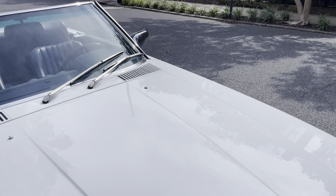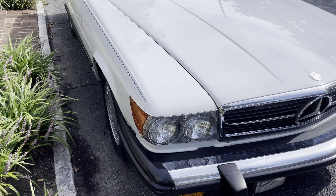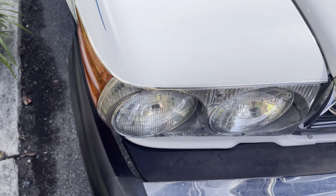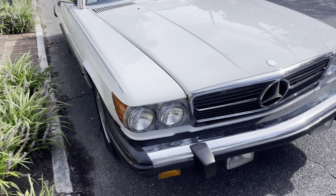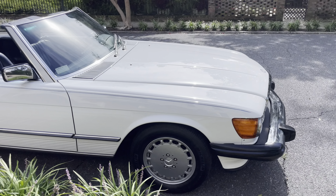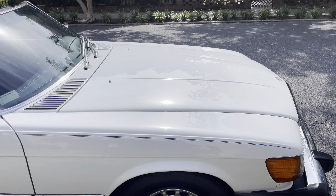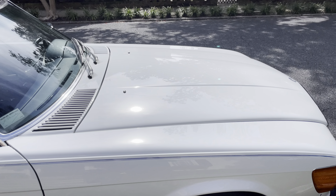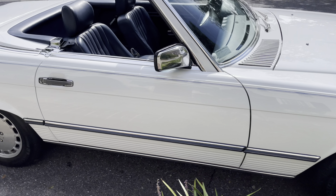I've maybe had two or three that were one-owners, and when he told me it was one owner, we discussed the service history — the fact that it was dealer-serviced its entire life up until 2003, where it went to an independent Mercedes-Benz-only service center. Every single service record from new was available and in a binder. The paint is phenomenal; it's been polished and ceramic coated.